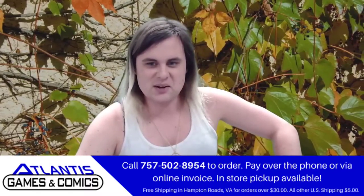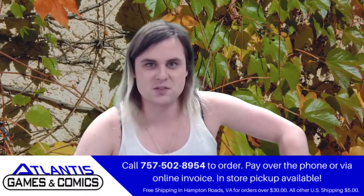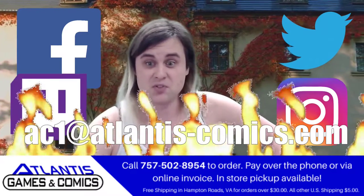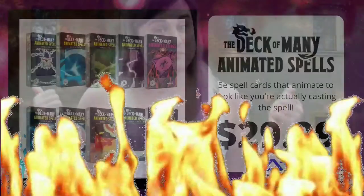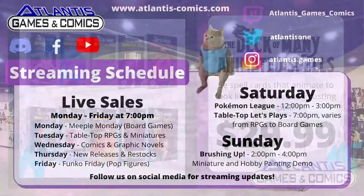So be sure to head on down to Atlantis Games and Comics in Portsmouth, Norfolk. You can also send us a message on Facebook, Twitter, Instagram, Twitch, email, smoke signals, Morse code, carrier pigeon. You like to chat while you're in the game? We got Discord too. Come check us out with all of our full spell cards — they're the best.